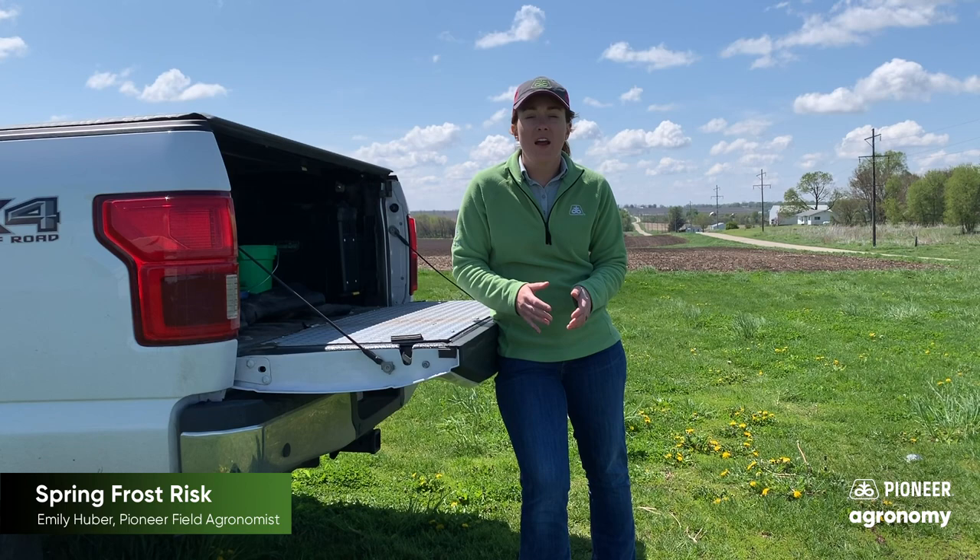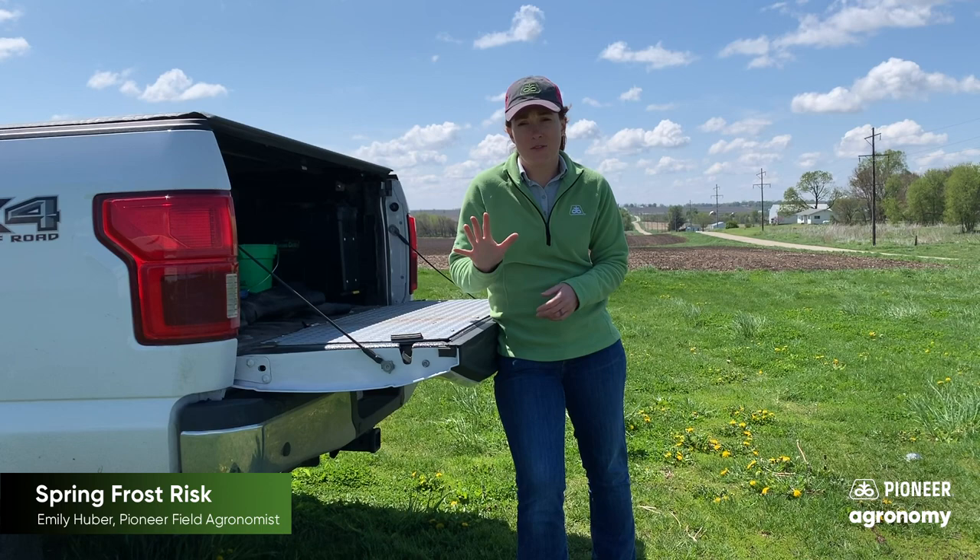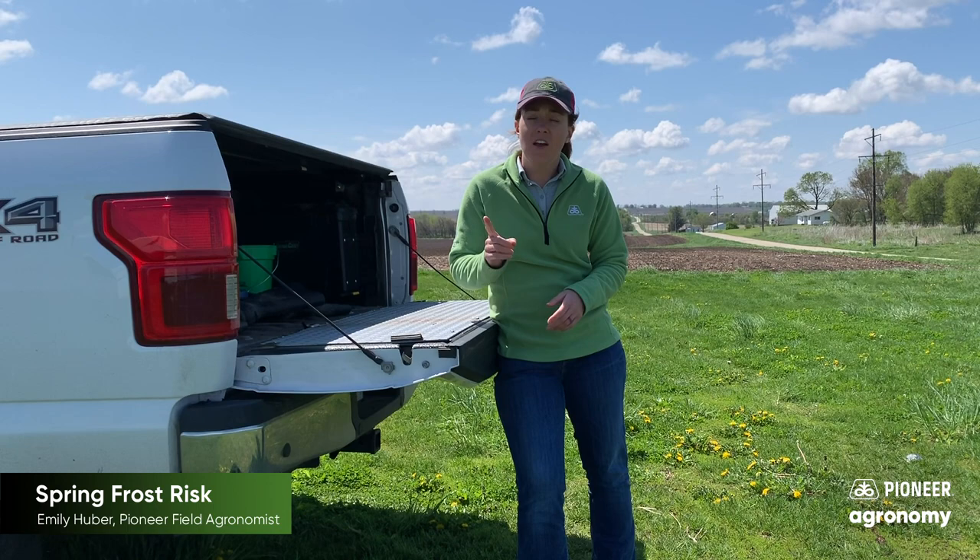28 degrees is kind of that magic point where the crops can tolerate it or they can't. That's the number we're going to be looking for and monitoring for.